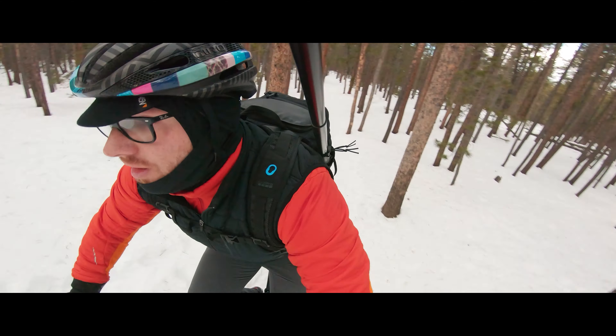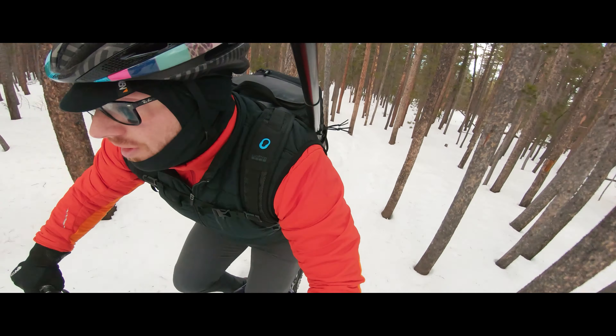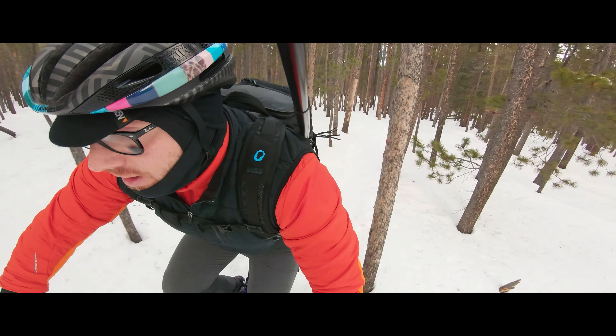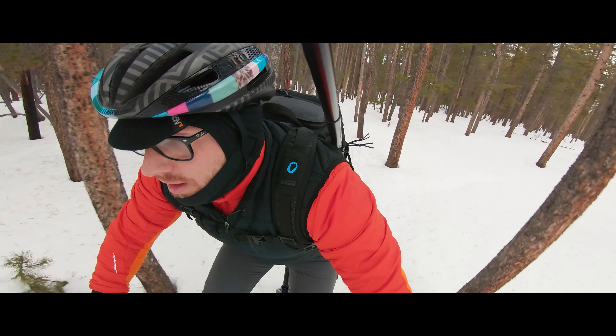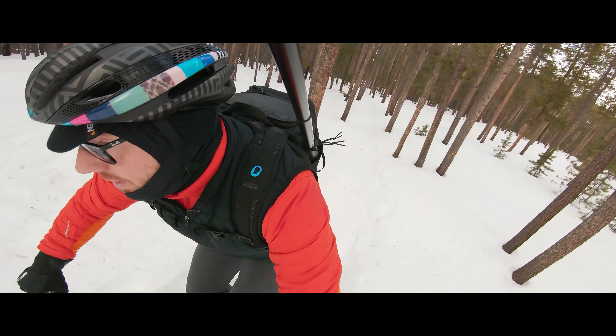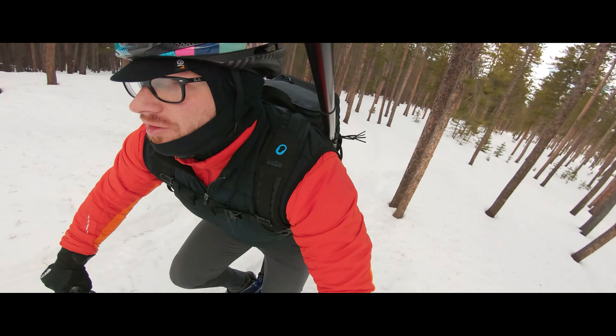It's a lot of snowshoe activity out here, so if you want to ride on your bike uninterrupted you really got to start pretty early. But that's a pretty good rule of thumb for any trail in the Front Range.